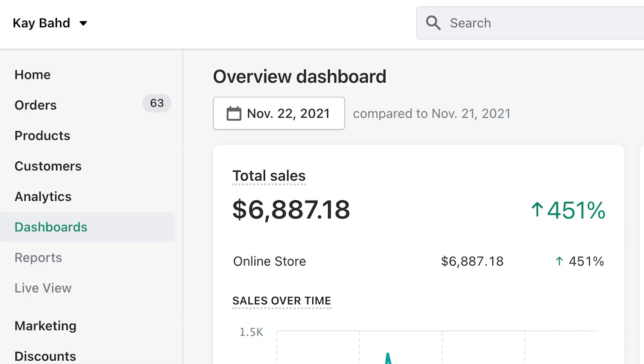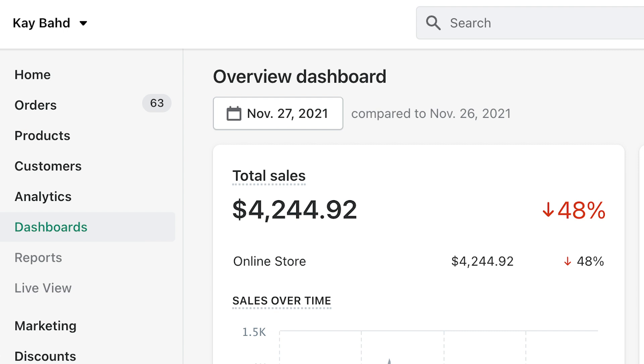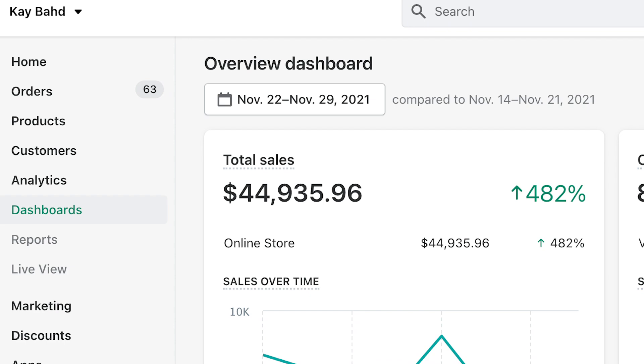The sale ran over eight days from the 22nd through the 29th. Here's the daily breakdown: November 22nd — $6,887.18; November 23rd — $5,914.10; November 24th — $4,416.78; November 25th — $4,562.38; November 26th (actual Black Friday, our best day) — $8,241.37; November 27th — $4,244.92; November 28th — $5,893.37; and the final day, November 29th (Monday) — $4,775.86. There was some variation but it stayed pretty consistent. In total across those eight days, we did $44,935.96 in revenue.